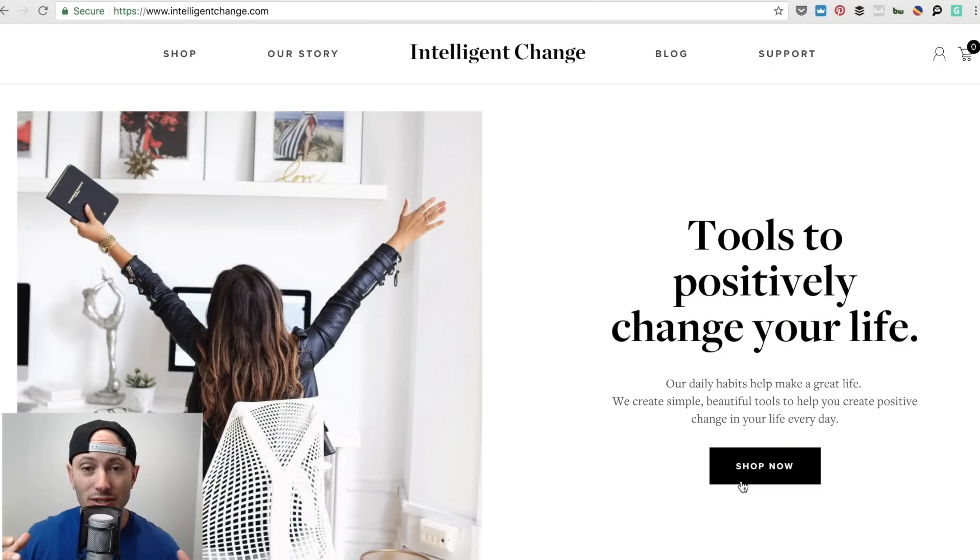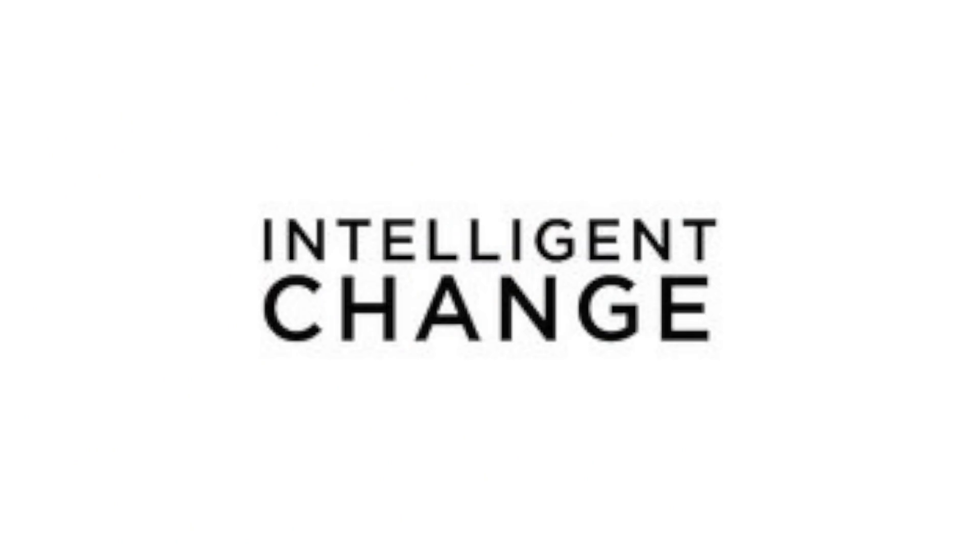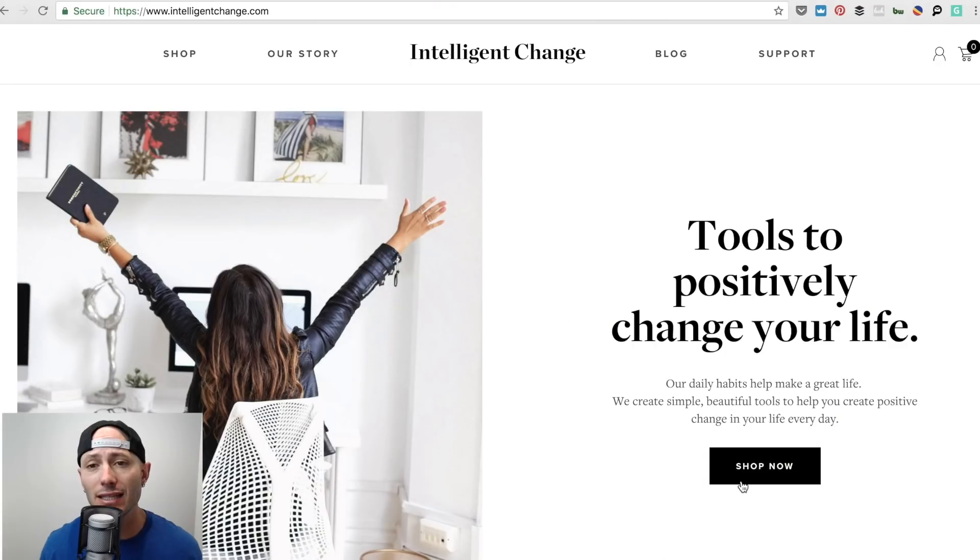What up everyone? We're going to be doing a website breakdown. This is intelligentchange.com — it's my friend Alex Icon and he's popular on YouTube. Go check him out. If you guys like these website breakdowns, leave a comment with your URL and let me know if you want me to do more of these.